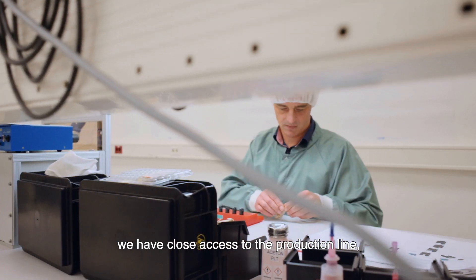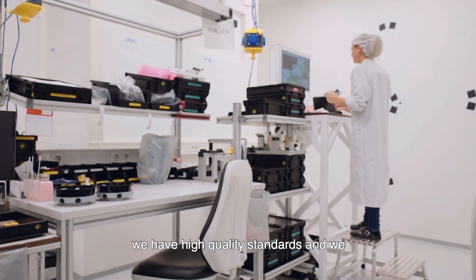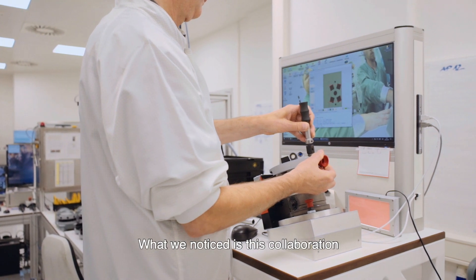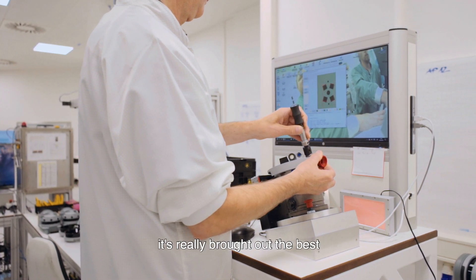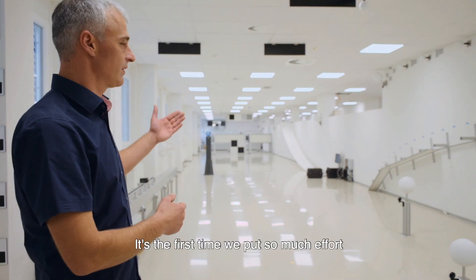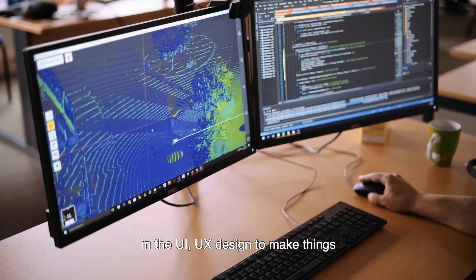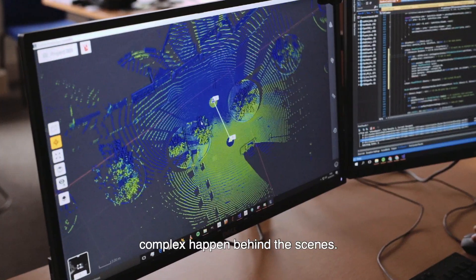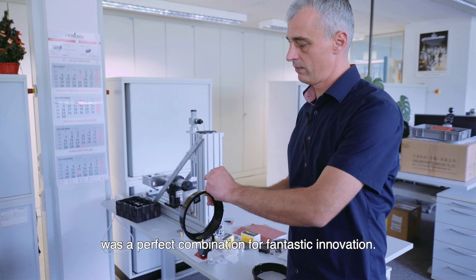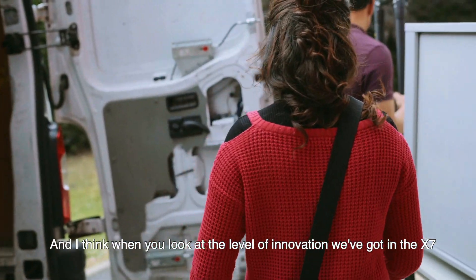The location in Germany is so important for the X7 because we have close access to the production line, we have high quality standards, and we are looking for the best quality for the customer working with this product in the field. This collaboration has really brought out the best of what we have to offer in terms of engineering at Trimble. It's the first time we've put so much effort on UI/UX design to make complex things happen behind the scenes, very simply for the user. Getting these two teams to work together was a perfect combination for fantastic innovation.